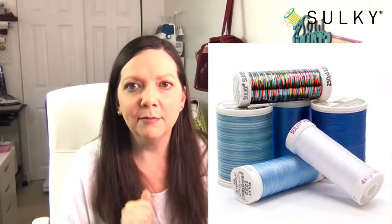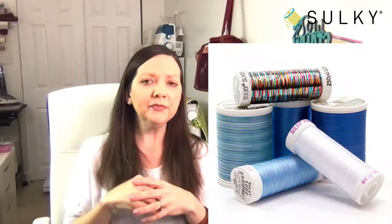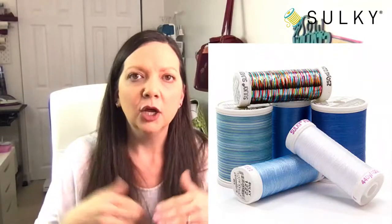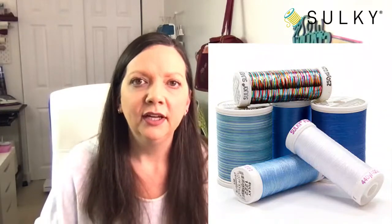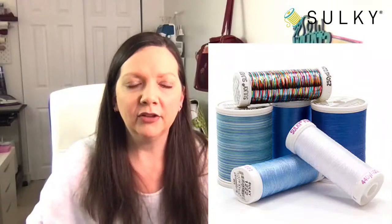He says when using metallic threads — see that metallic Sulky Sliver in the doodle quilting thread assortment — Sewer's Aid can really help because there's so much friction with metallic thread passing through the needle. That little bit of lubrication on the needle eye calms down the metallic thread while you're sewing it. Eric really swears by that product and uses it in almost every single class and video he does.